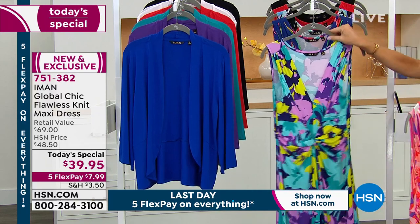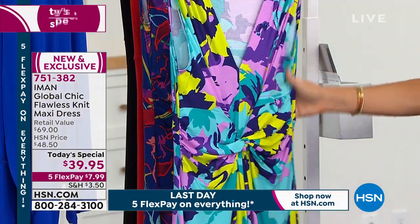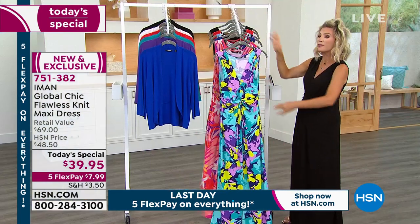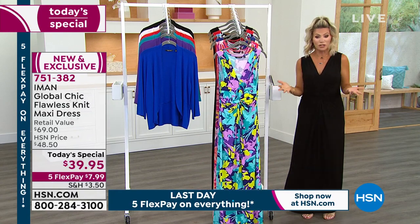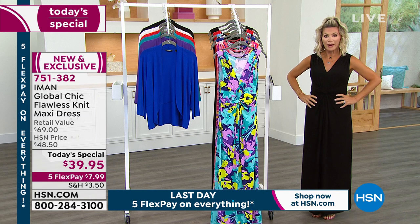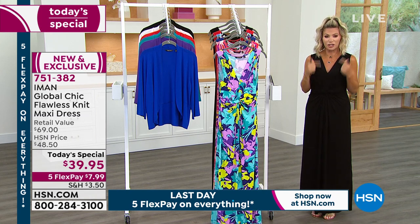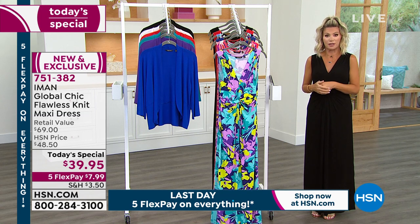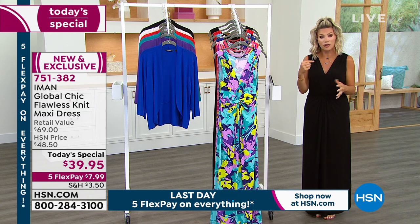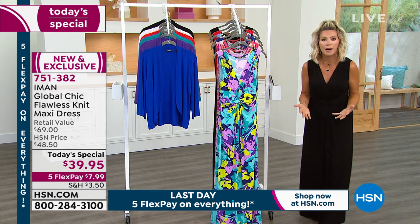Those are the four print options, extra small through 5X, and machine washable. I've never put on a dress that I could wear instantly and change the look just by changing my accessories — my earrings, my tchotchkes. I could put on a straw hat, big glasses, and flip-flops and be going to the beach. That's the beauty of this. I am so comfortable, Iman.